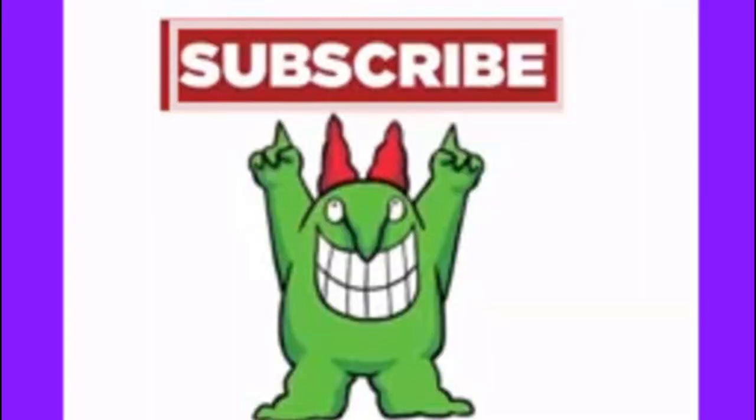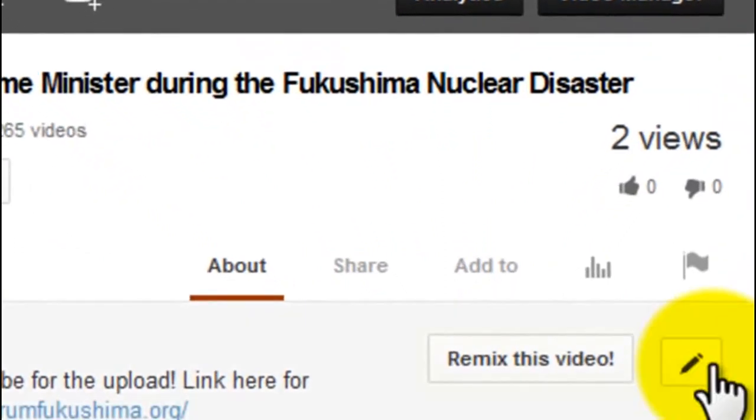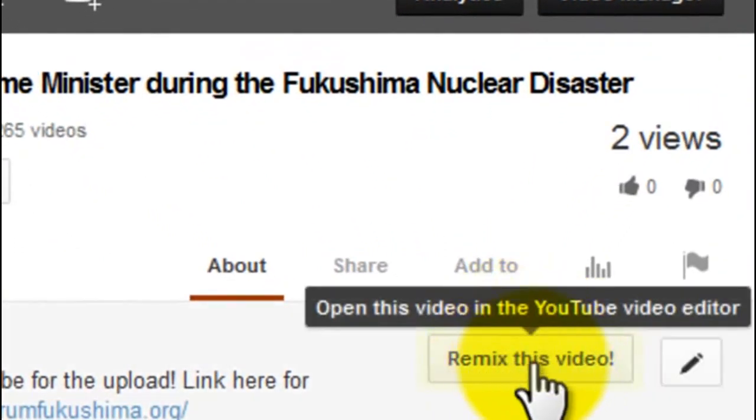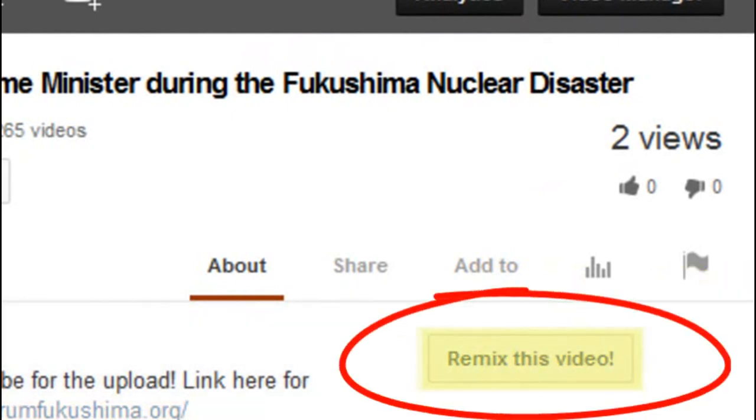The commentator wraps up, inviting viewers to add comments or video below. He encourages viewers to click the subscribe button to strengthen the community and beat YouTube at their own game, and advises hitting the remix button to keep a copy of the video, warning that YouTube will otherwise control the content.